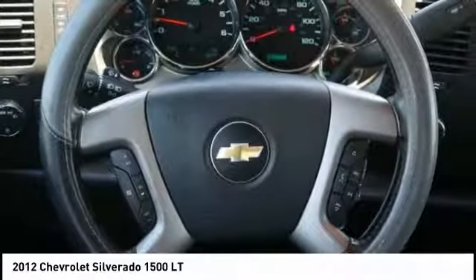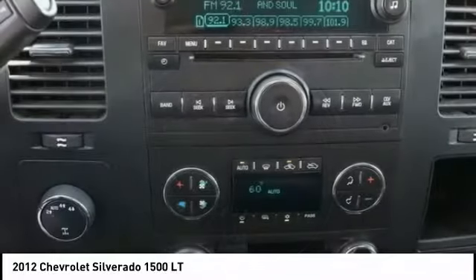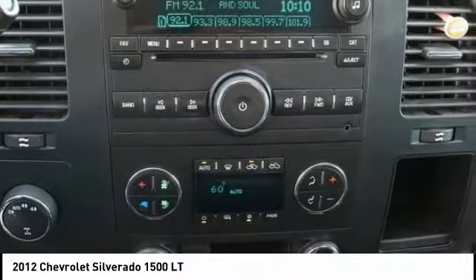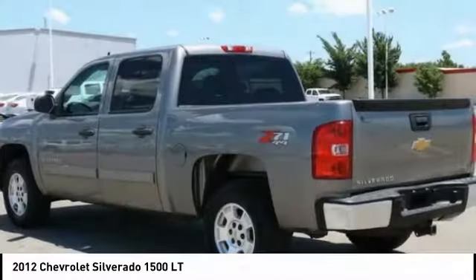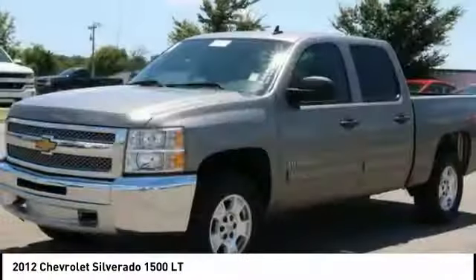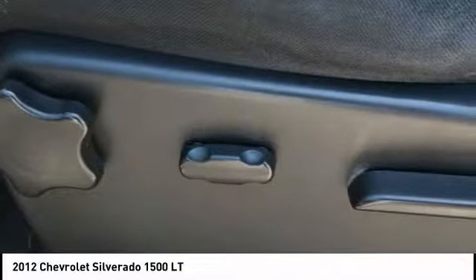Here are some of this vehicle's great options: traction control, leather-wrapped steering wheel, air conditioning, dual airbags, power steering, center armrest, AM-FM CD MP3 radio, compass, security system, power windows. If affordable style and reliability are what you're looking for,